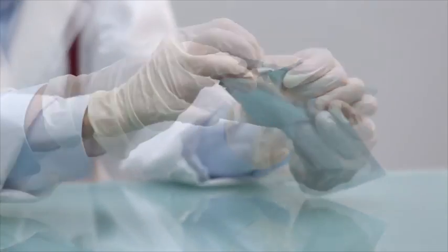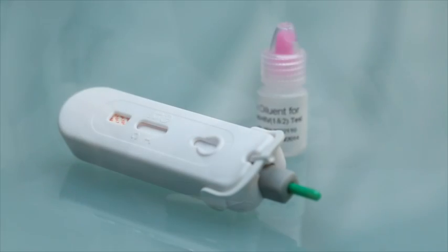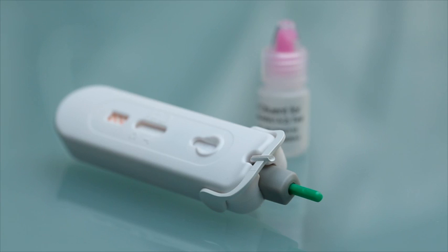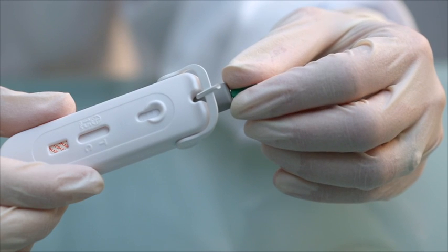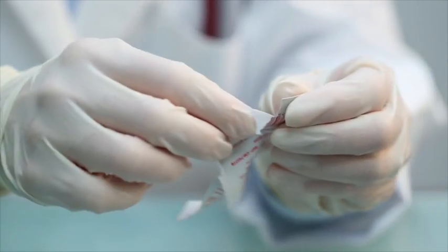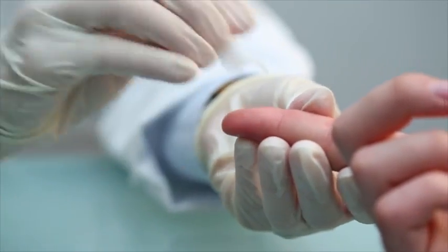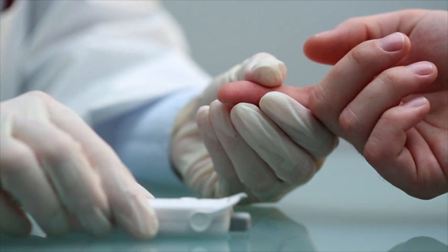To be truly effective, rapid HIV tests need to be easy to use, safe and accurate. Atomirapid HIV has been developed specifically to address limitations with existing test kits. The lancing, blood collection and delivery features are all integrated directly into the test cassette. This makes it easier, quicker and safer to use.